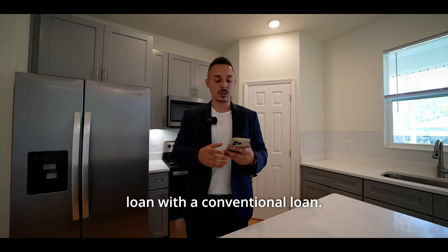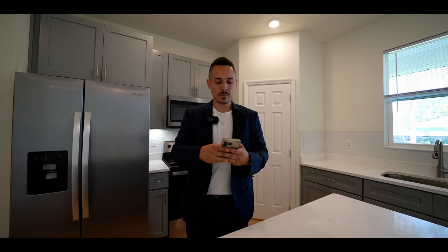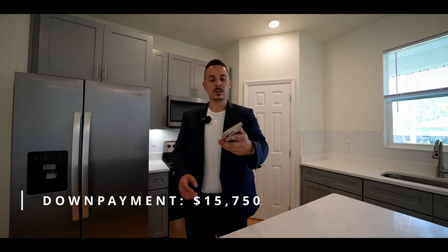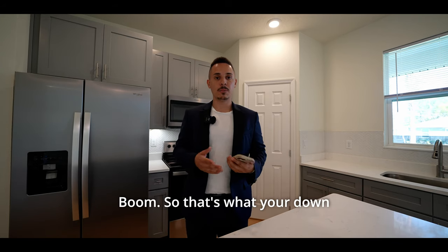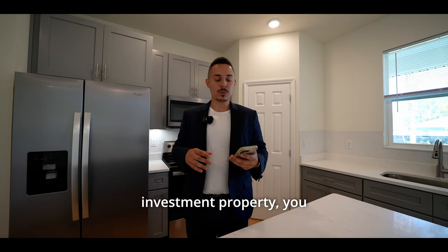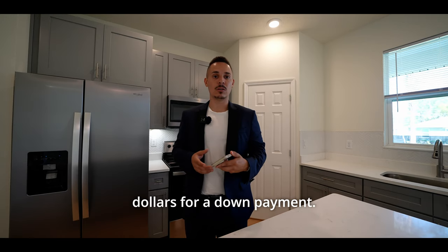With a conventional loan, your down payment would look different. And if you're looking at it as an investment property, putting 15% down, you're going to be looking at around $63,000 for a down payment.